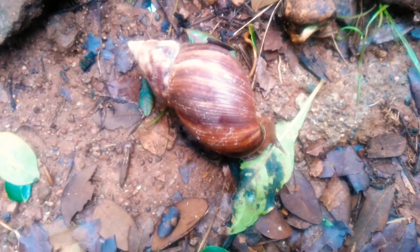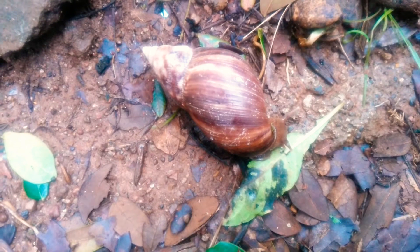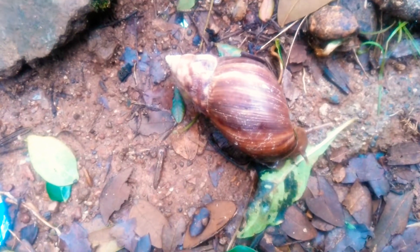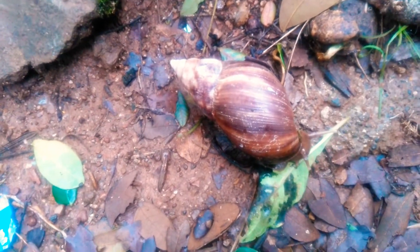This particular snail is commonly an invasive species in many parts of the world. In India, in regions where the rainfall and moisture is high, these snails are usually found in the gardens.